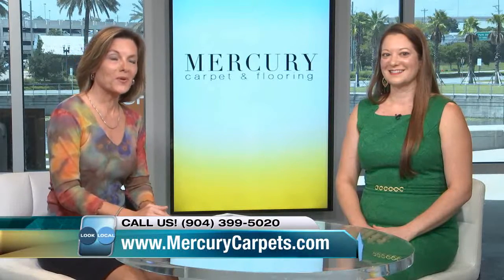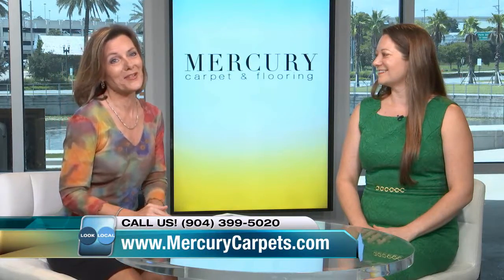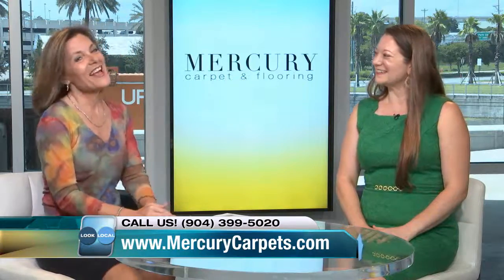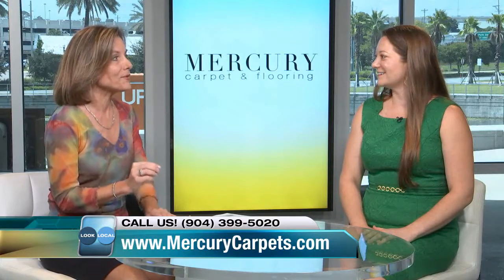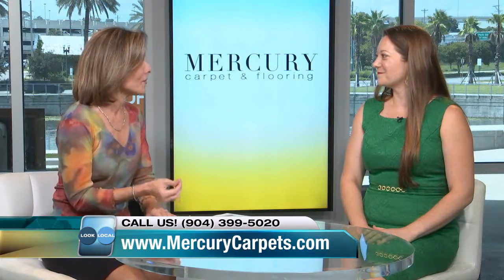Today we're meeting with Crystal, who works with Mercury Carpet and Flooring, a company that's been around Jacksonville for many decades. Tell us a little bit about Mercury Carpet and what makes it such a popular alternative for someone who may be looking for the right flooring for their home.